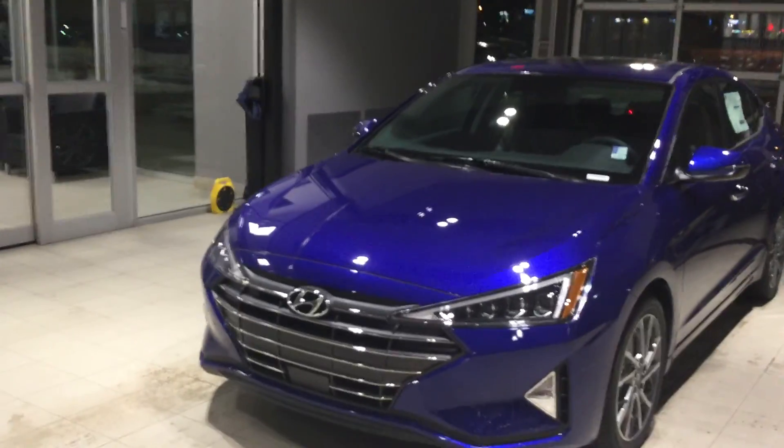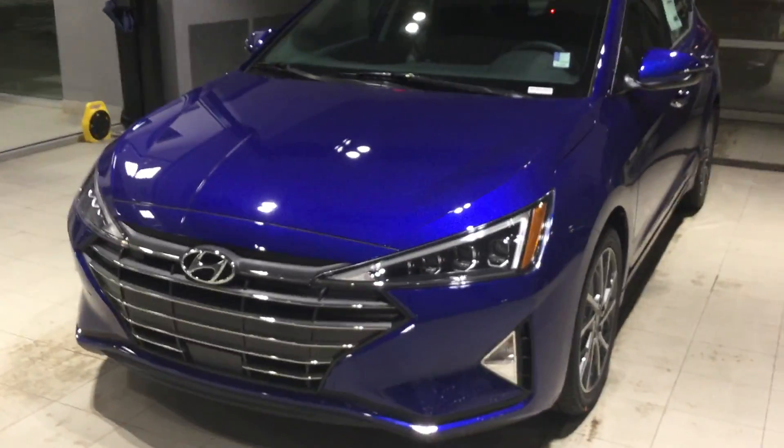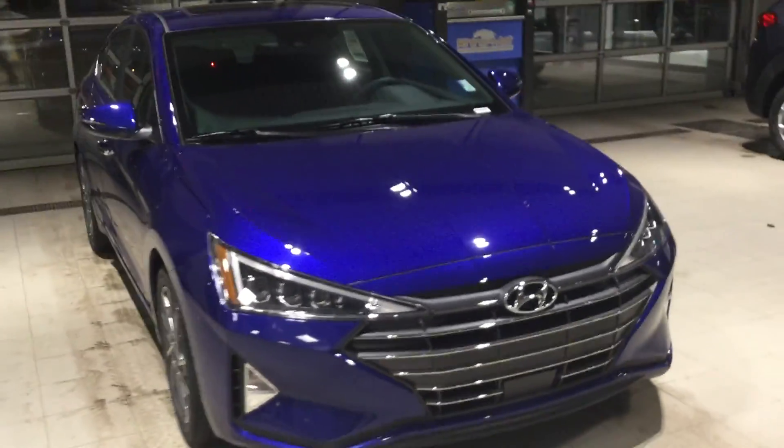Jared, how's it going? This is Will from River City Hyundai. I would like to thank you so much for your inquiry on the 2019 Elantra Ultimate trim, and I'm going to start this short video to show you the beautiful and amazing features of this vehicle.